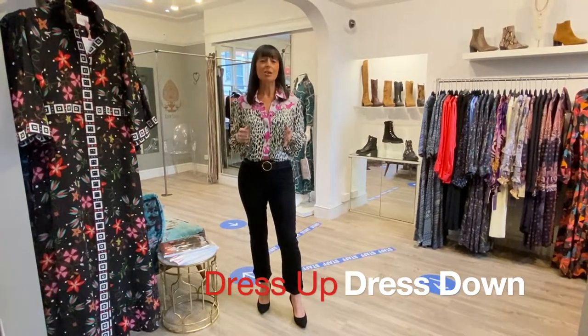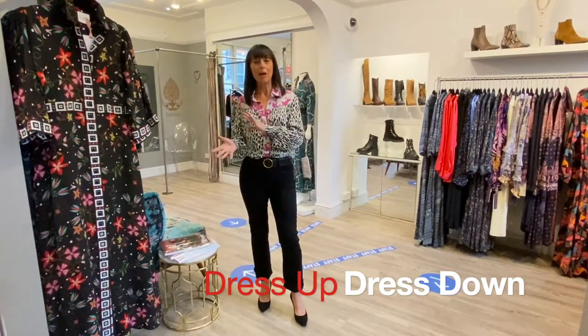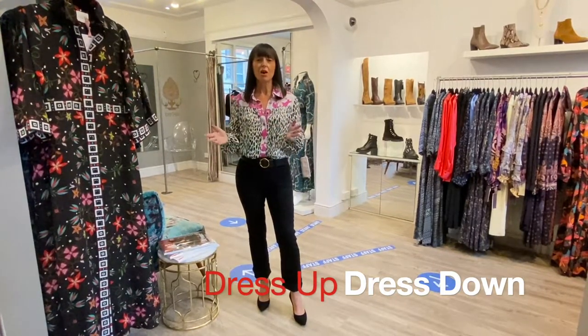Hi girls! We are so excited to be out of lockdown. We can get out, we can go to a restaurant, go to a pub, do stuff — and even better we can dress up. This week's video is all about dressing up and how to dress that down, or vice versa. So let's go!